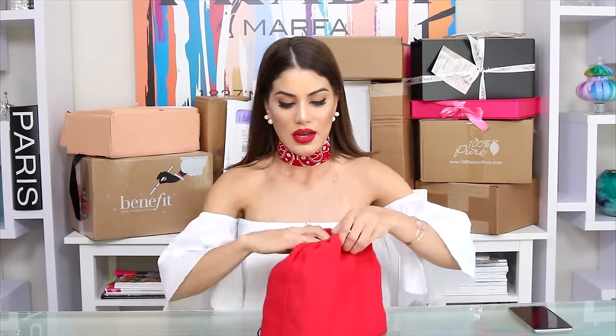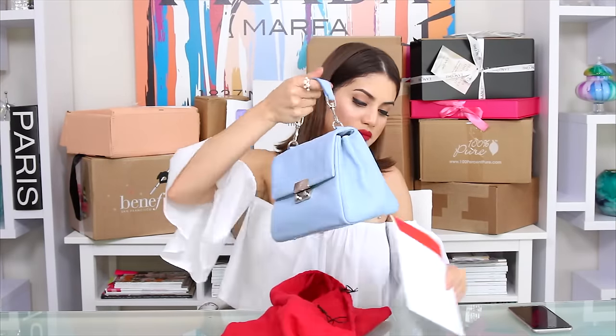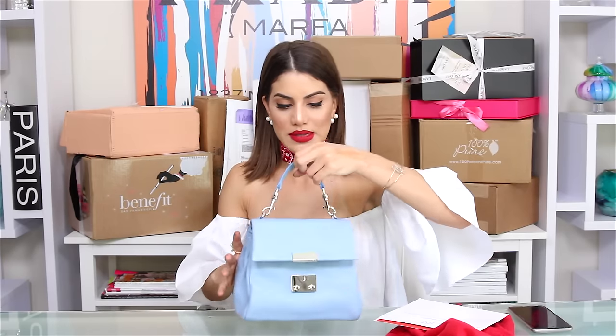I also got this beautiful Carolina Herrera bag — the color is beautiful. This light blue is super in right now. I love the shape of it, very feminine and girly. It has two dividers inside — super cute. I'm definitely going to wear this a lot. Thank you, Carolina Herrera!